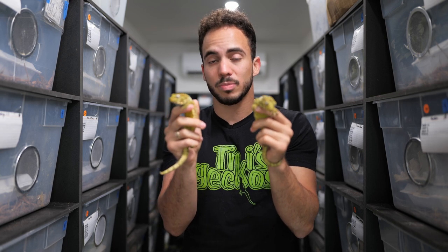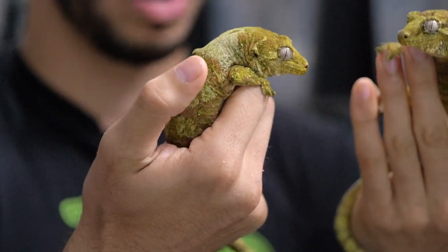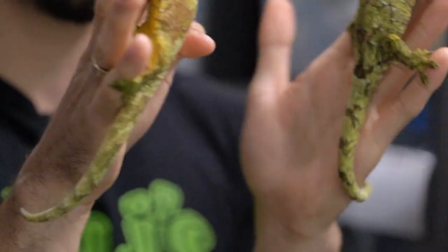The mainland Chahouas seem to come in brighter reds. It's not very easy to find bright red mainland Chahouas, so a lot of people go with the Pine Islands.